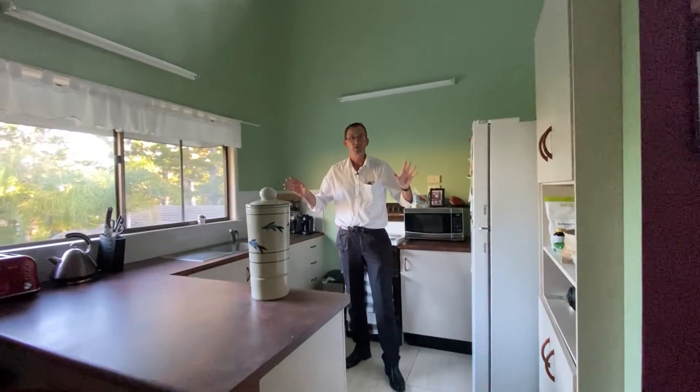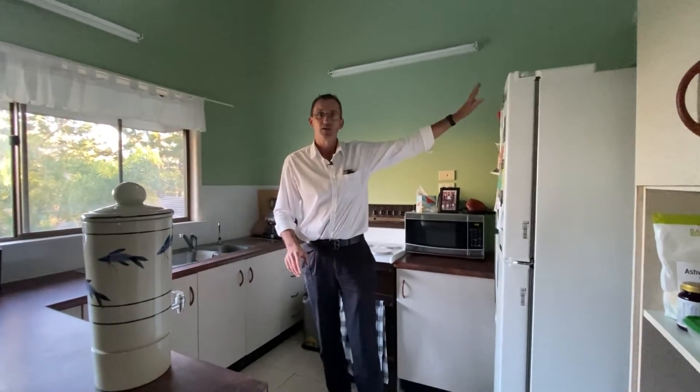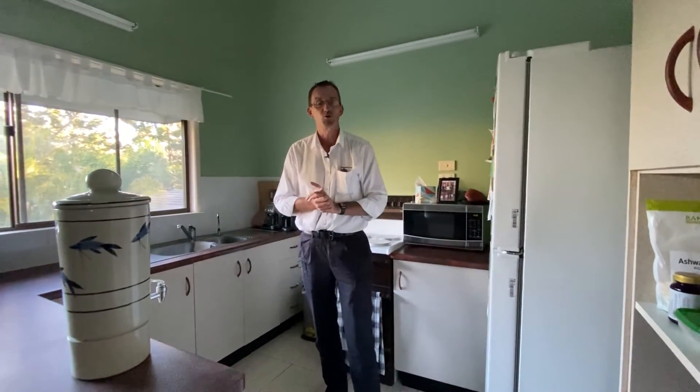Here in house number 14 we have three bedrooms, one bathroom, a living area and kitchen, and a little sunroom or office with a beautiful bush outlook.